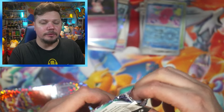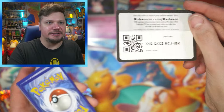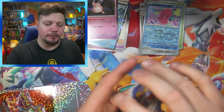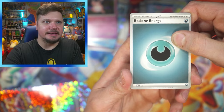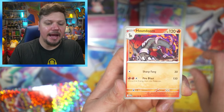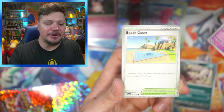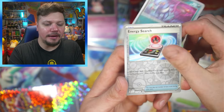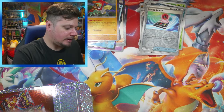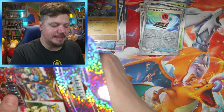Looks like Scarlet and Violet base set again — maybe I can pull something I need. I still need the Miraidon illustration rare card; I haven't pulled that one. There are like 20-something cards I still need from this set. We got Wiglett, Toadscruel, Sandaconda, Houndoom — I love Houndoom so much — Bombirdier, Hypno, Beach Court, Croagunk, Energy Search, and a Hawlucha.